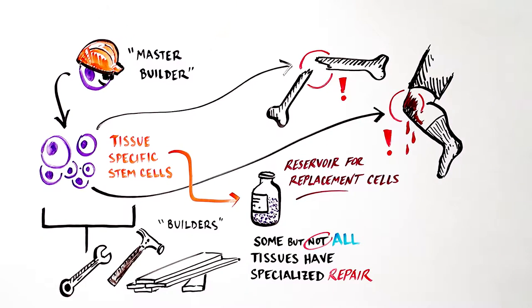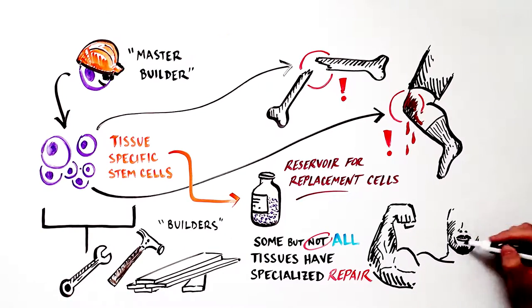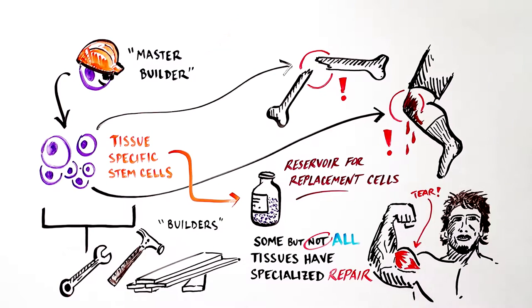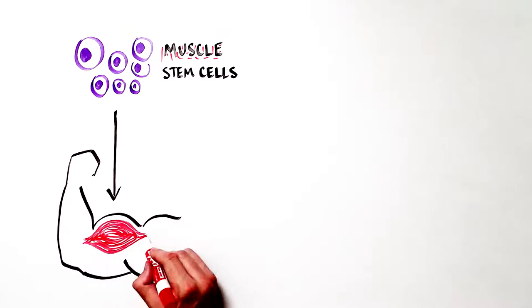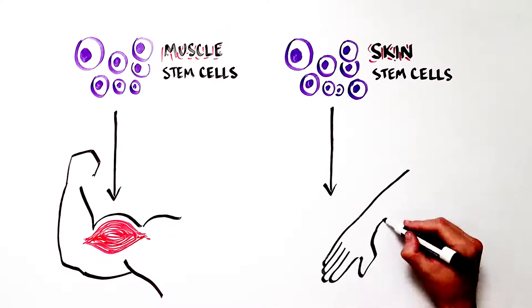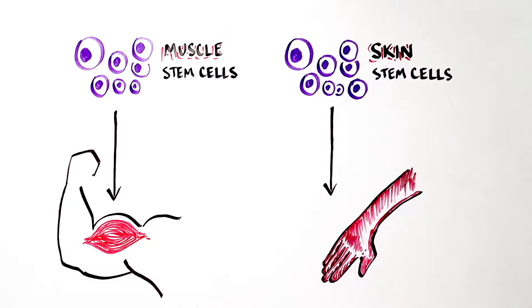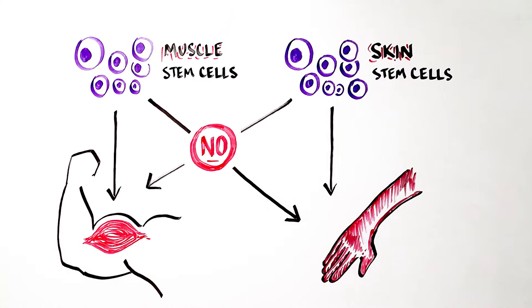Some, but not all, tissues have specialized self-repair tools to fix themselves when they are damaged from large or small injuries, like tiny muscle tears from a few hours at the gym. When the tissue is damaged, self-repair mechanisms kick in. Muscle stem cells fix the torn muscle fibers, and skin stem cells repair dead skin after a sunburn. But each tissue can only be repaired by its dedicated tissue stem cell — muscle stem cells cannot repair skin, and skin stem cells can't repair muscle fibers.